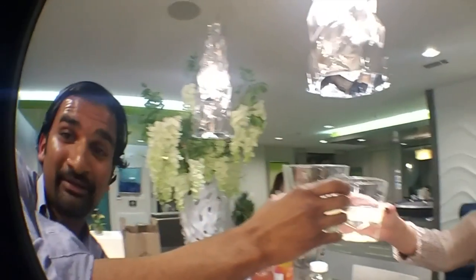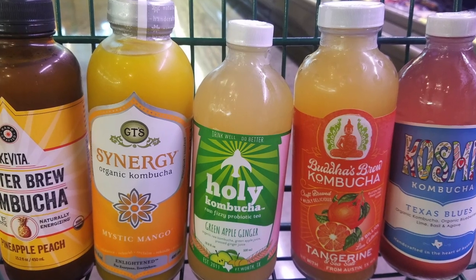Next up we have green apple ginger. We've got some not-the-biggest fans of ginger — ginger haters. So what do you think of the taste? It's actually really good. You taste more of the green apple. You can smell the ginger in it, but the taste is definitely more of the green apple.